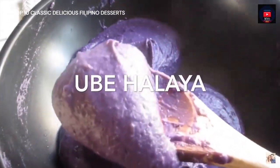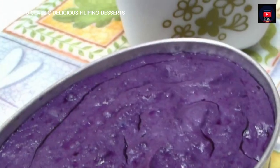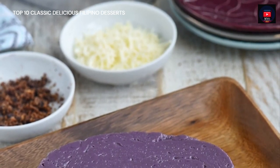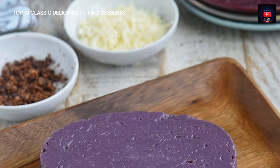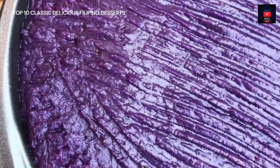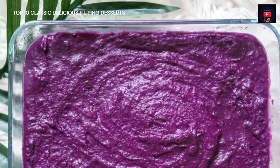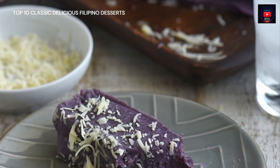Fifth on our list, Ube Halaya is a dessert made from boiled and mashed purple yam. It is the main base in purple yam flavored pastries and ice cream, and can also be incorporated into other desserts such as Halo Halo. It is also commonly anglicized as 'ube jam.' The peeled and boiled purple yam is grated, then mashed yam with condensed milk — originally sweetened coconut milk — is added to a saucepan where butter or margarine has been melted. The mixture is stirred until thickened, then cooled and placed on a platter or into containers of various shapes. It is typically served cold after refrigeration. Optional toppings include grated coconut, latik, or condensed milk.